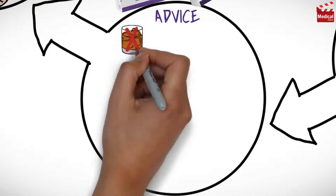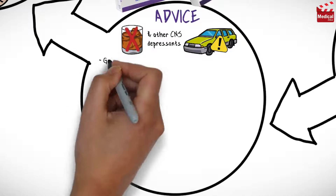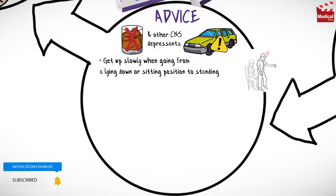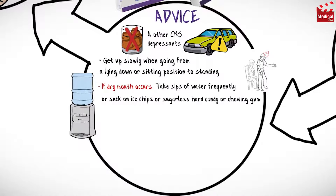Avoid intake of alcoholic beverages and other CNS depressants. Use caution when driving or performing other tasks that require mental alertness or coordination. Get up slowly when going from a lying down or sitting position to standing, because Quetiapine may make you feel dizzy. If dry mouth occurs, take sips of water frequently, or suck on ice chips, or sugarless hard candy or chewing gum.